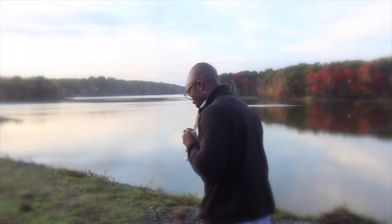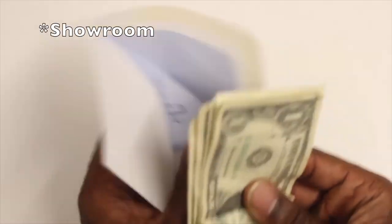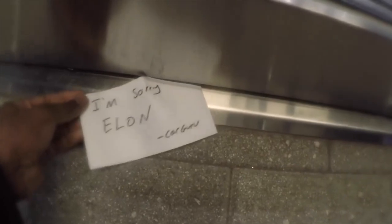So I played the recorder for three hours, put cash in an envelope that said 'Sorry, Elon,' and walked into a service center and slipped the cash under the door. That video is in the description below.